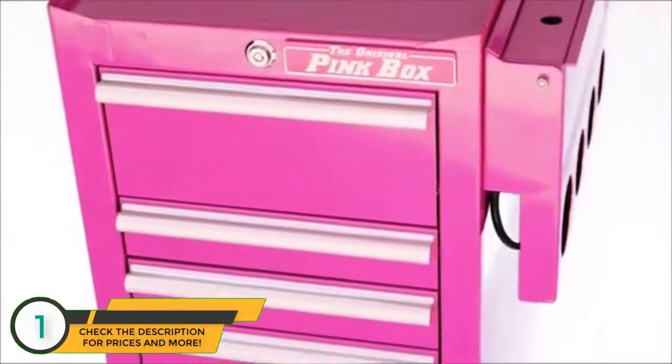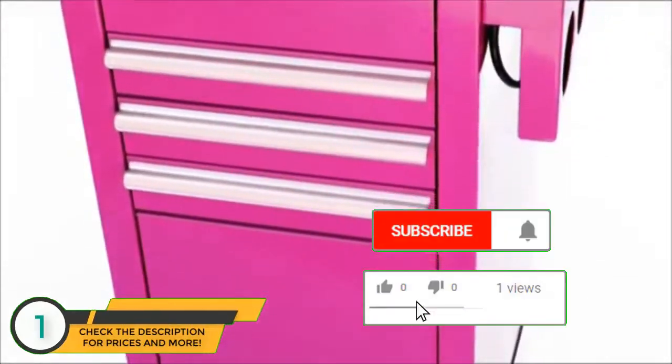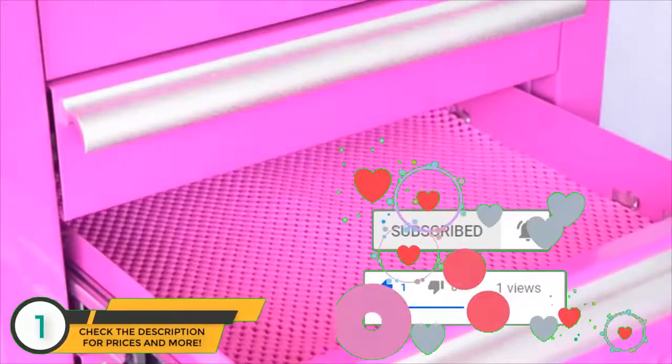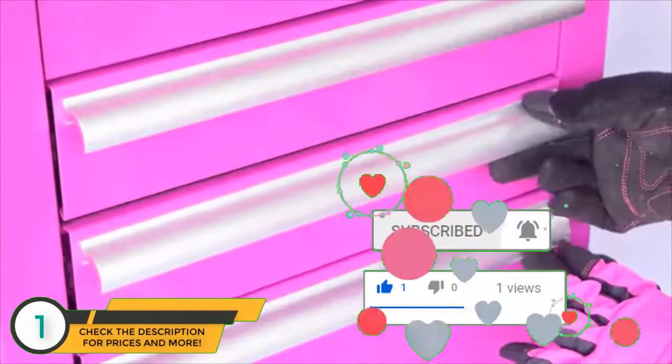Being only 16 inches wide, this cart has great maneuverability and fits easily into spaces other toolboxes can't. It has ball-bearing slides for a smooth pull out and full length extruded aluminum drawer pulls.